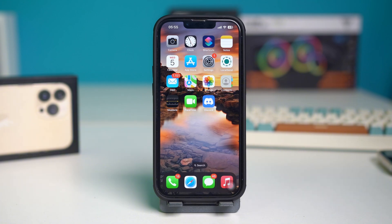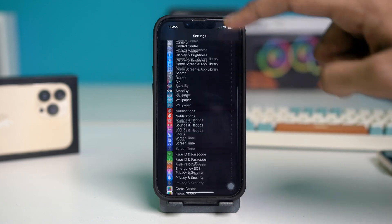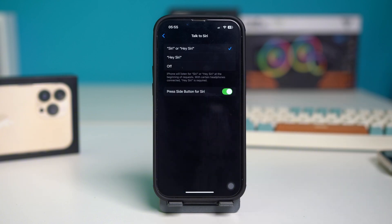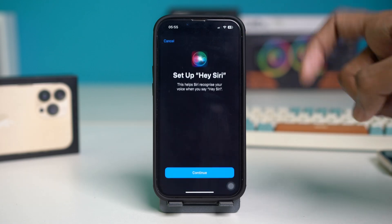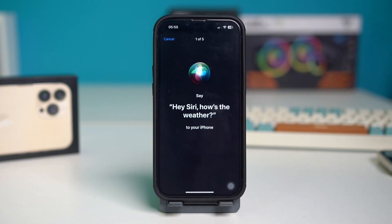Solution 3: Re-enable Hey Siri. Open your phone settings, scroll down and tap on Siri. Now tap on 'Talk to Siri' and toggle it off. Then wait a moment and turn it back on by tapping Hey Siri. You have to follow the rest of the prompts to set it up and tap Continue.